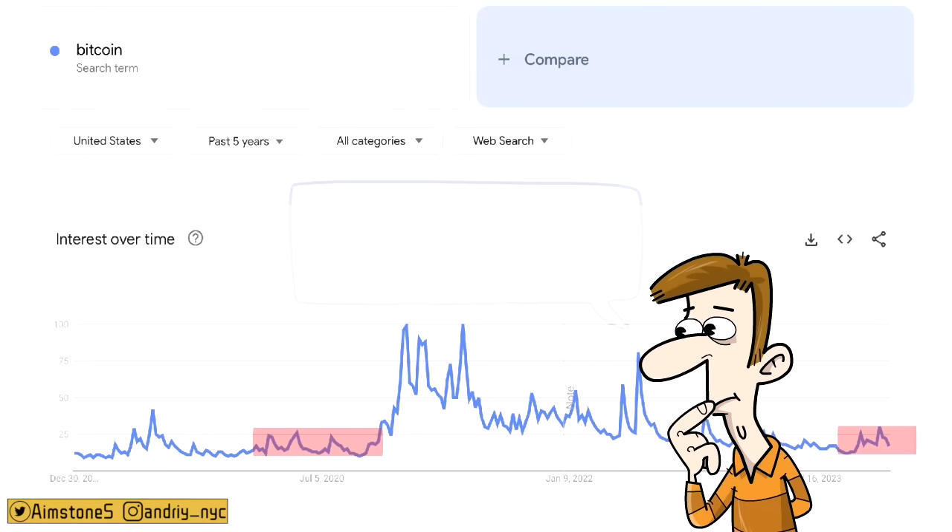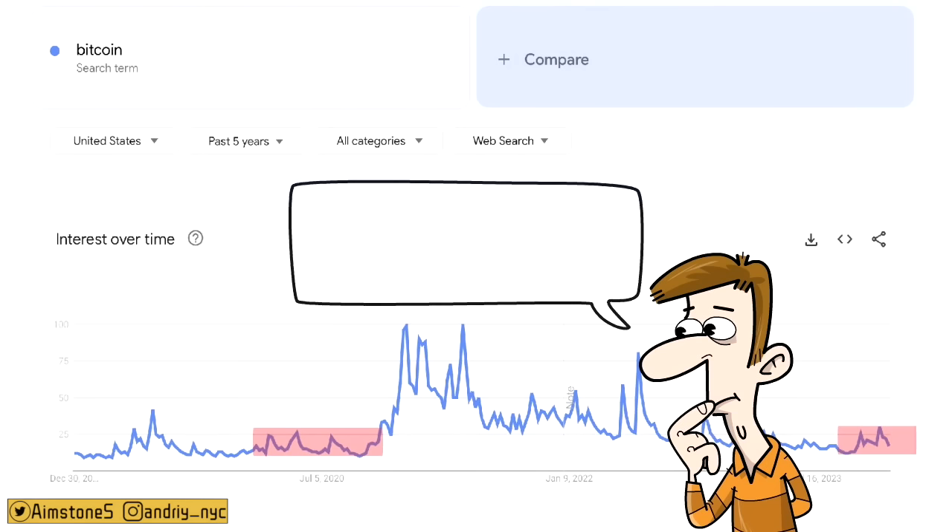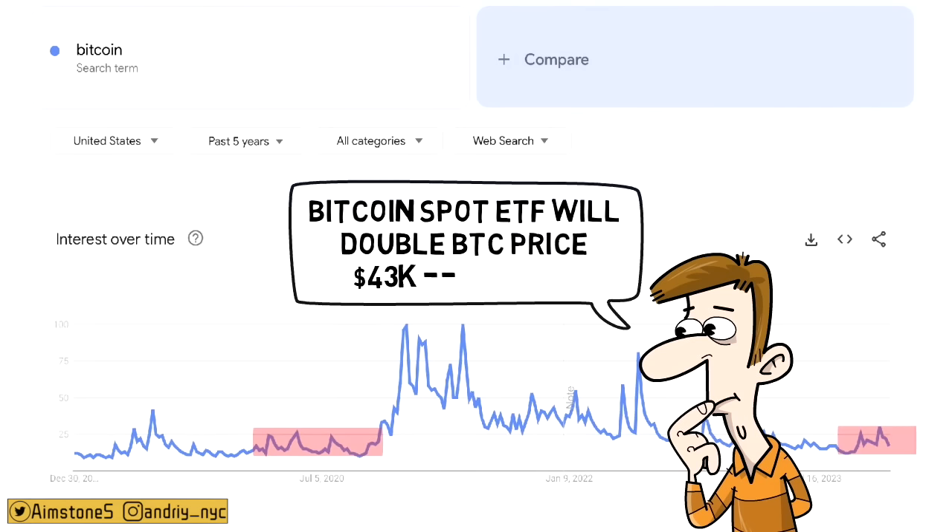The Bitcoin spot ETF will most likely be approved in the next couple of days. When it is approved, I will not be surprised if Bitcoin doubles in price. Right now we are at $43k — imagine Bitcoin being nearly $90,000 in just a matter of days. That would be insane. Continue stacking.